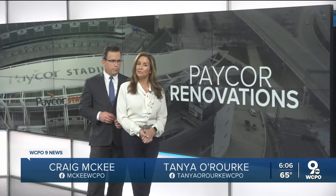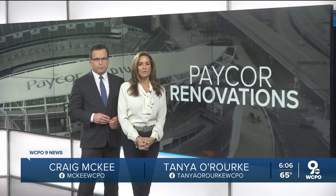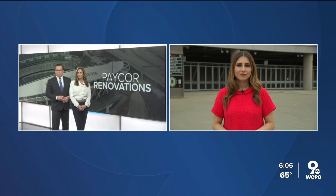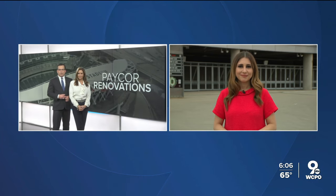New club seats and a new turf field — these are just a few of the upgrades that Bengals fans are going to notice at Paycor Stadium this season. More renovations could be on the way as well. WCPO 9 News reporter Madeline Adley is live outside the stadium tonight with what you need to know.